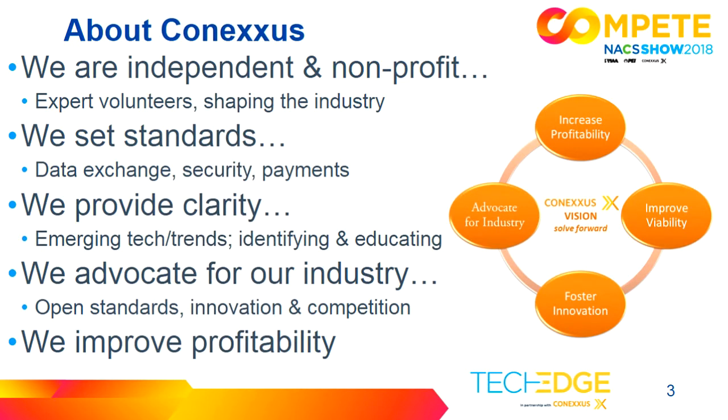Before we get into our main presentation, I wanted to spend just a few seconds and talk to you about Conexus. We are an independent non-profit trade association for convenience and retail fueling. We do many things, among which we set standards. If you use a mobile payment application at the pump, chances are it's using the Conexus standard. We are the only vertical that has such a standard, and it allows our vendors to actually control the site systems to start and stop the pump. We also do a lot of education and advocacy. We're independent from NACS, so if you have a membership in NACS it doesn't mean that you're a member of Conexus.